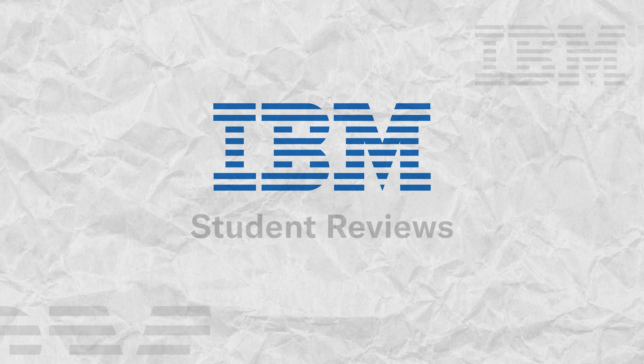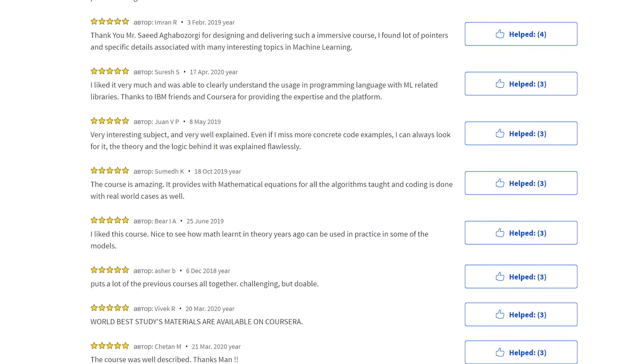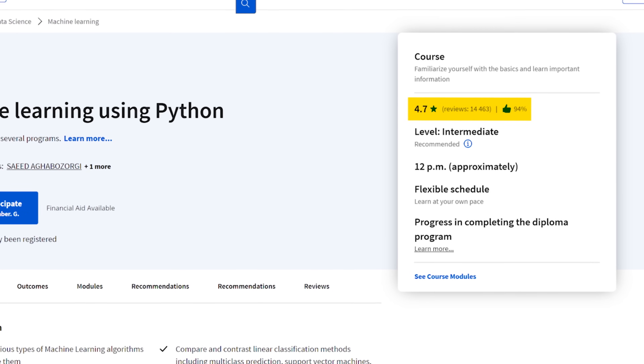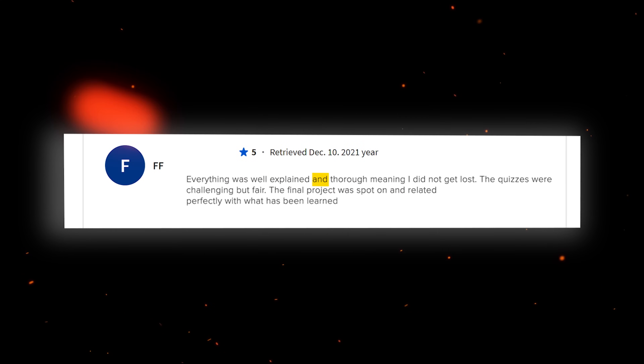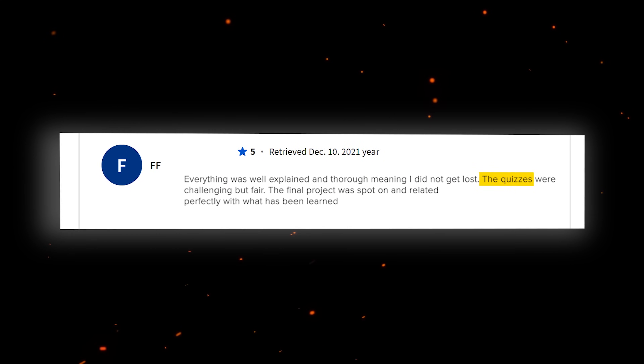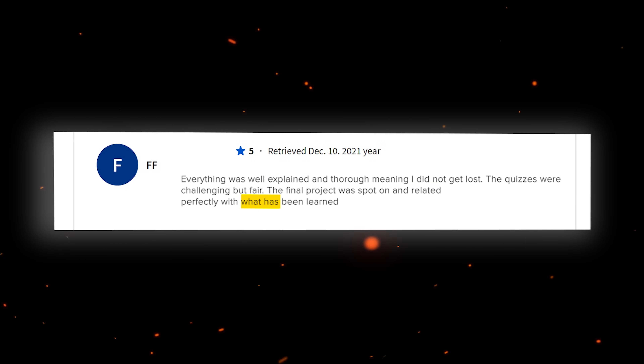Student reviews. The reviews for this course are overwhelmingly positive — 94% positive reviews is a pretty impressive score. For example, one student left a 5-star review saying: 'Well-presented material without being overbearing for newcomers to machine learning.' Another 5-star review says: 'Everything was well explained and thorough, meaning I did not get lost. The quizzes were challenging but fair. The final project was spot on and related perfectly with what had been learned.'